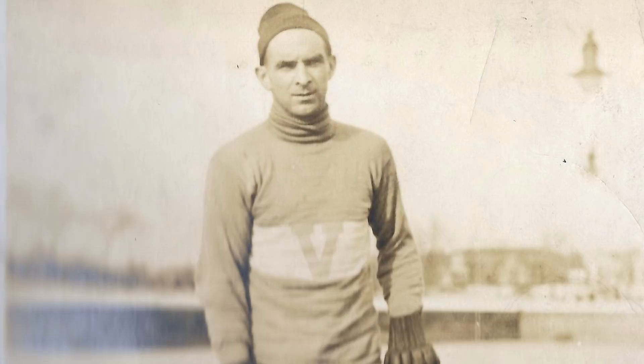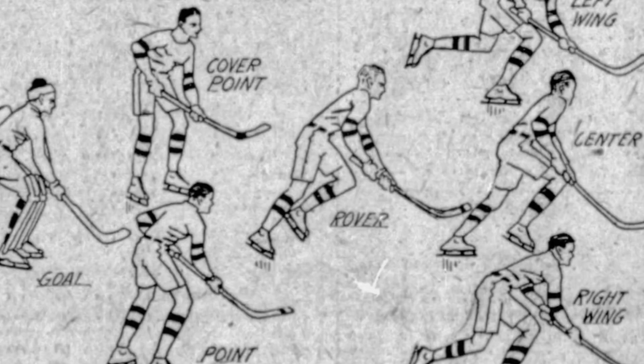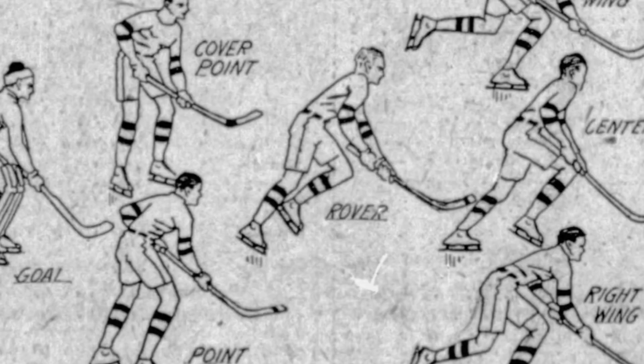And that was a look at the history of the Rover. What do you guys think about hockey's forgotten position? Do you think that they were right to leave it in the past, or do you think it should make a return in today's NHL? Let me know in the comments below — I would love to hear what you guys think. Thank you very much for watching, I hope you have enjoyed. Please feel free to like, subscribe, share, or watch some of my other videos.